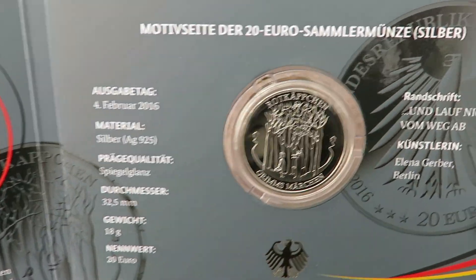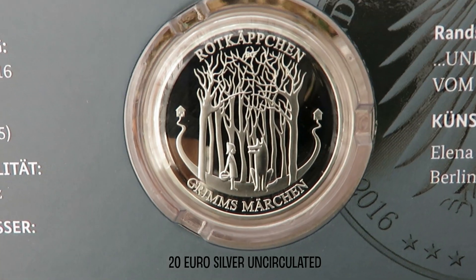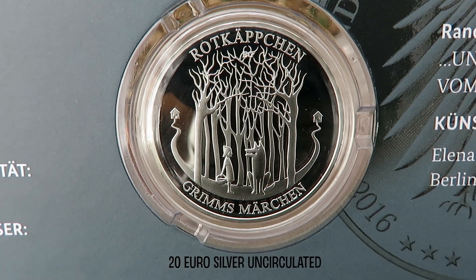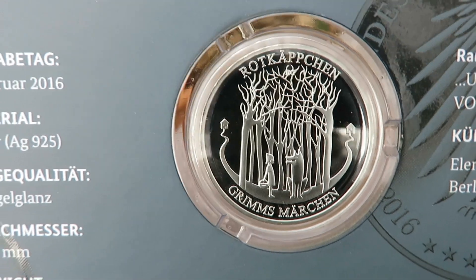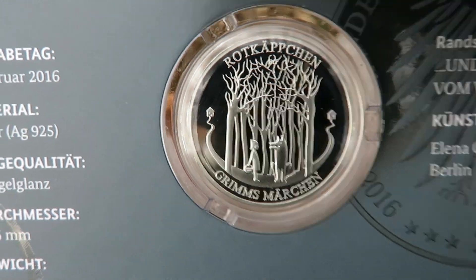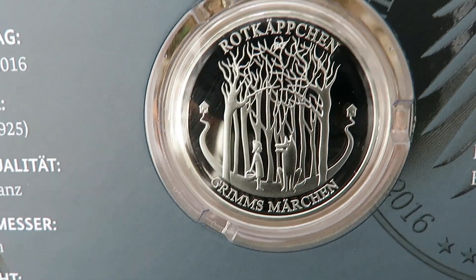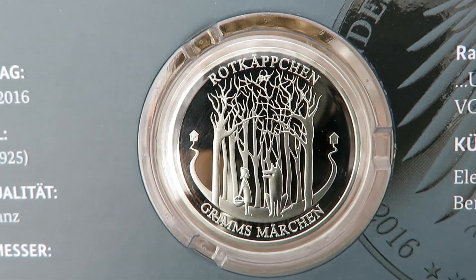I'll just try and give you all the facts really quickly for those English speakers. So here's the coin itself — really, really cool design. Of course, you've got Rot-Caption there with the wolf having a little conversation. On either side here, you've got Grandmother's house, and this is where she's left from — sort of an abstract little path — meeting in the Deutsche Wald, in the woods there. Really like this design.